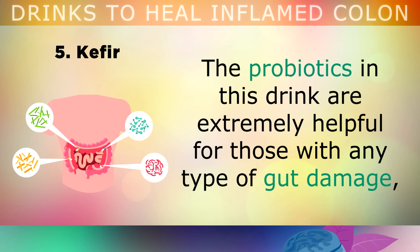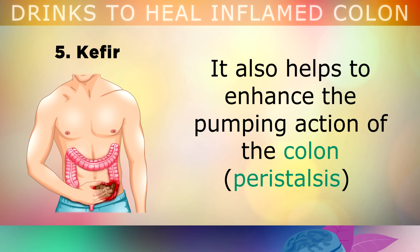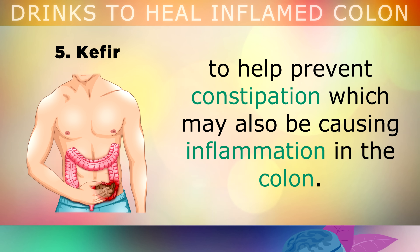The live probiotics in kefir are very helpful for those with any type of gut damage, especially ulcerative colitis, irritable bowel disease and Crohn's disease. It also helps to enhance the pumping action of your colon, to help prevent constipation, which may also be causing some of the inflammation inside your colon.